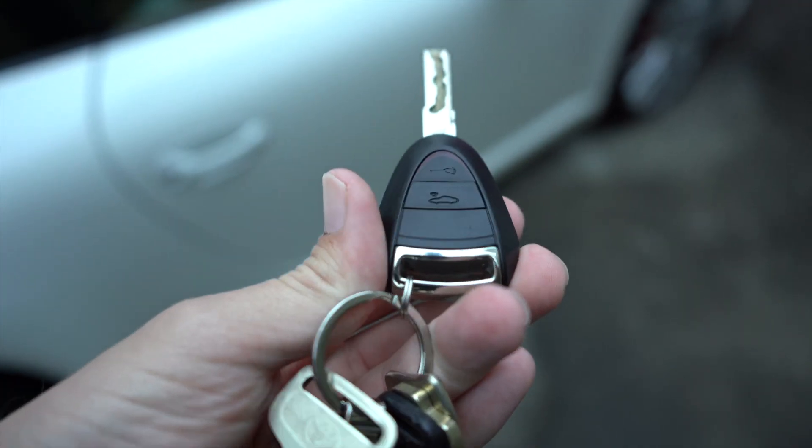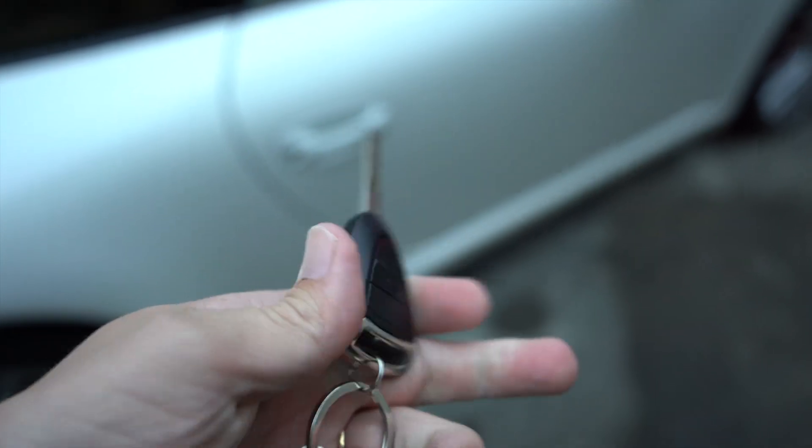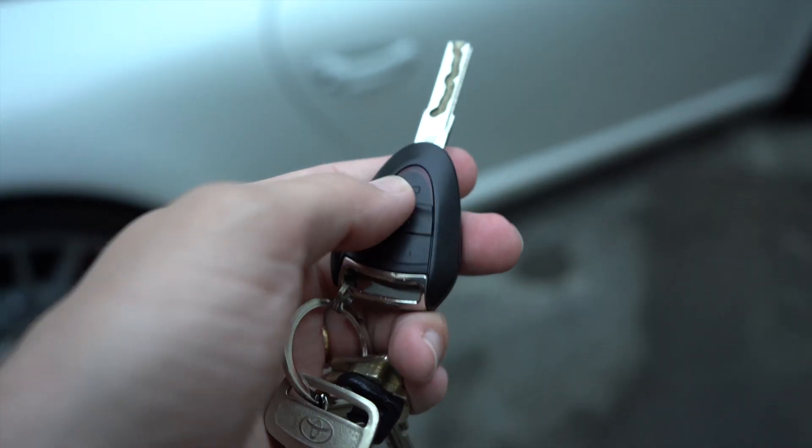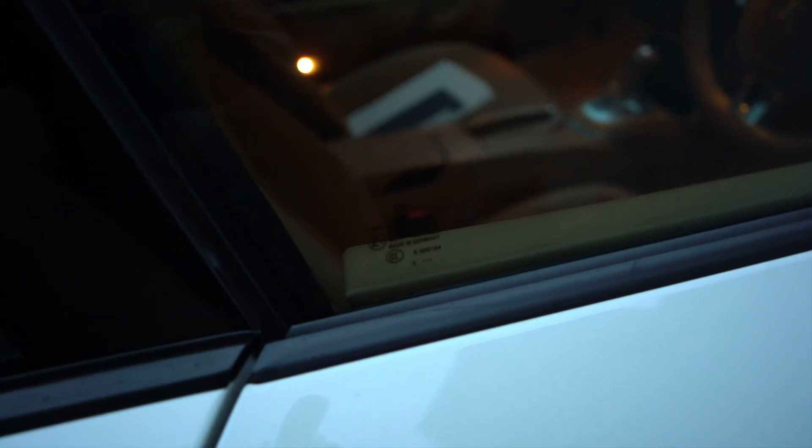So this is the key — this was the generation before they started making the keys look like the car, which is kind of a trope, so I don't mind it. When you open the door it cracks the windows. At first I thought that was kind of a silly thing, but after doing a little research it doesn't seem to be that rare a feature on cars that don't have a frame on the window.